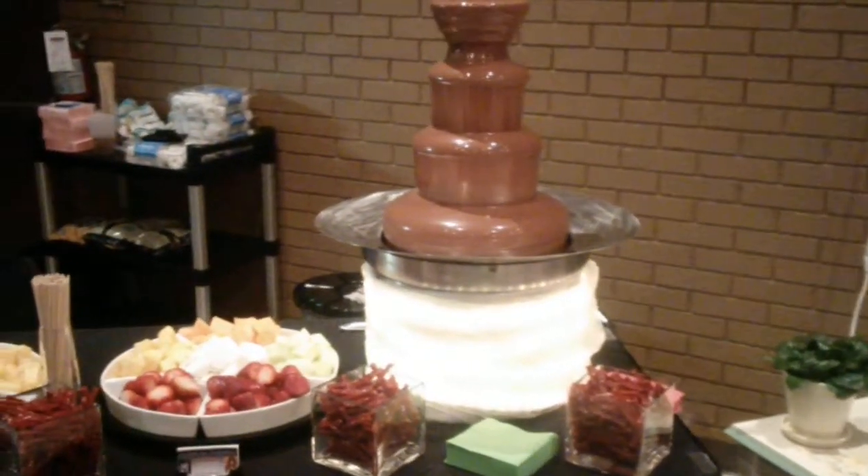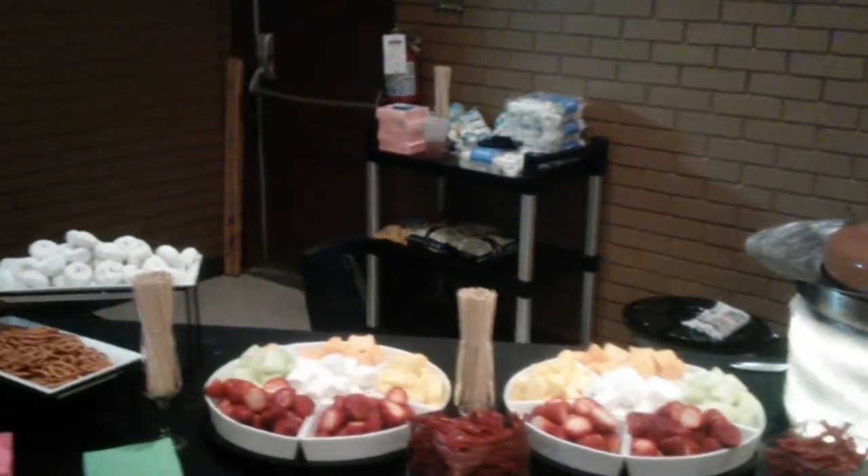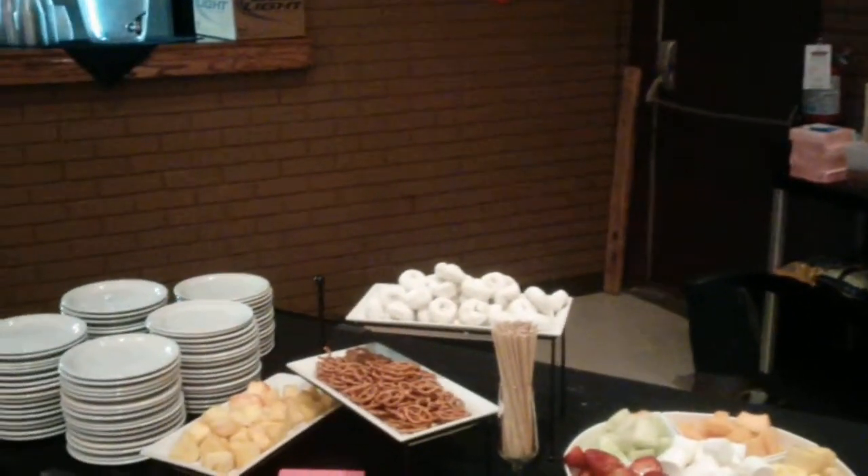We've got licorice, strawberries, cantaloupe, honeydew, melon, pineapple, pretzels, and marshmallows.